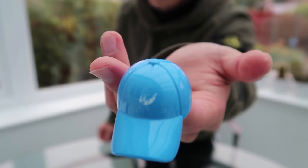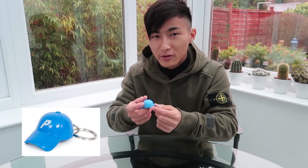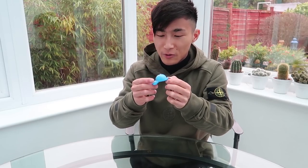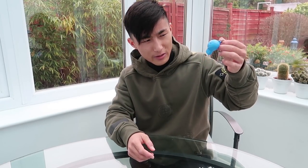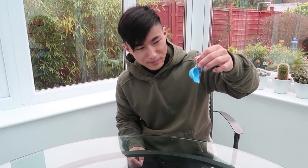My next item is this Palace P-Cap keychain. As you can see, the P logo is no longer there, and the small Palace text that comes on the Palace caps is gone too. I think retail was around five pounds. I've been using it for my uni keys for about a year now. I'm happy with it, and I also bought one for my sister.